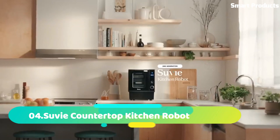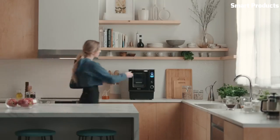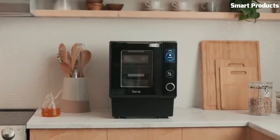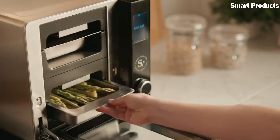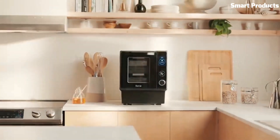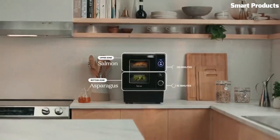Number 4: Suvie Countertop Kitchen Robot. The Suvie Countertop Kitchen Robot is a versatile cooking appliance that combines the functions of a refrigerator, oven, and sous-vide machine. It features four compartments, which can be customized for cooling or cooking food and can be controlled using a mobile app. The device includes a built-in vacuum sealer and sous-vide cooking capabilities, allowing for precise temperature control and even cooking.